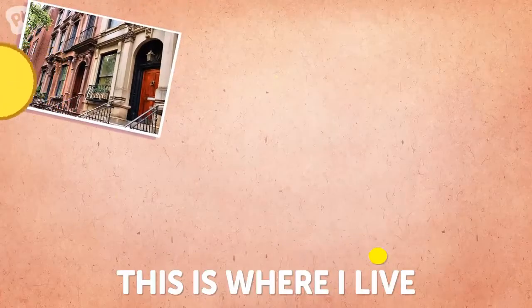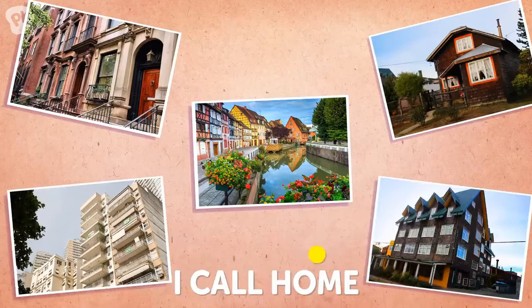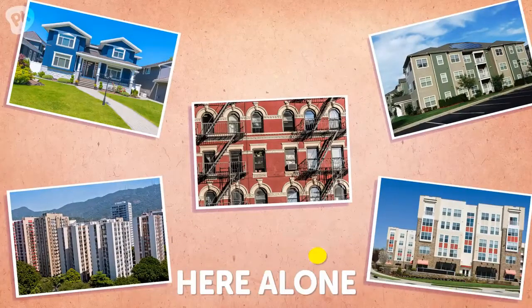This is where I live, where I live, where I live. This is the place I call home. This is where I live, where I live, where I live, but I don't live here alone.